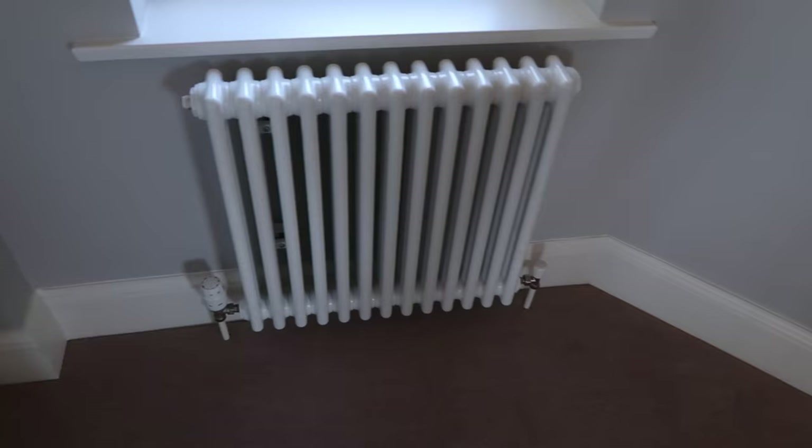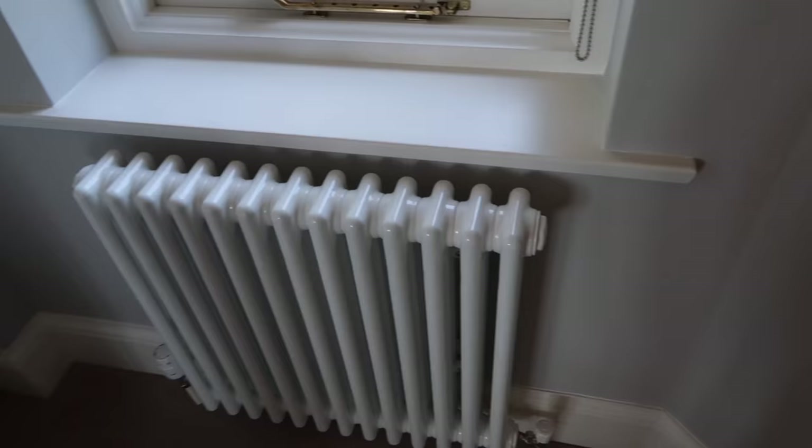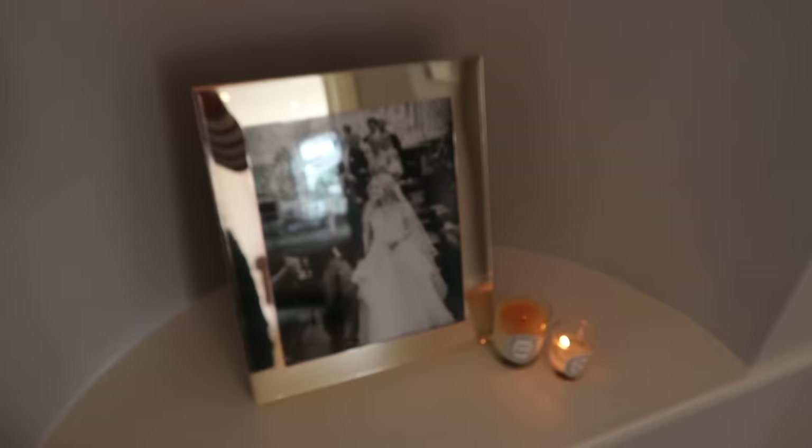We changed them for these column radiators which are white, which I think just look a lot smarter. And then we have this little alcove here — this is one of my favourite wedding pictures of me and Mike, and then a couple of candles.